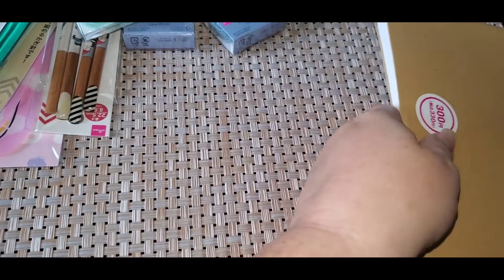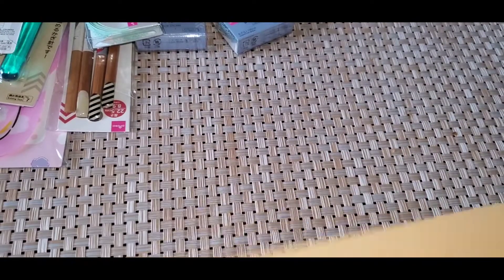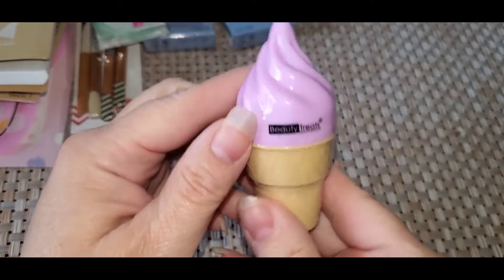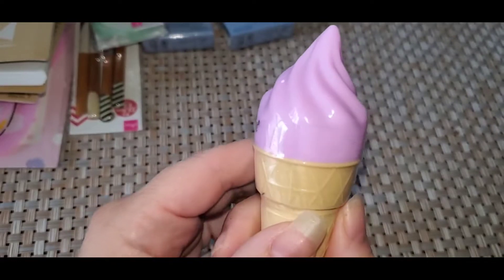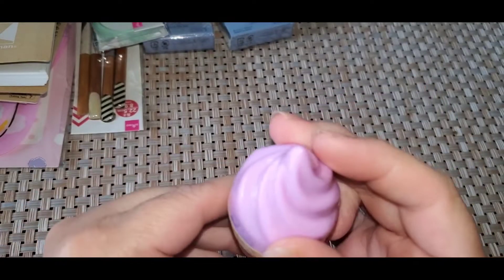My daughter picked out some paper to draw — she's an artist, so she got that. I picked out this, it's like a lip, like a chapstick. I thought that was so cute, little cute things.